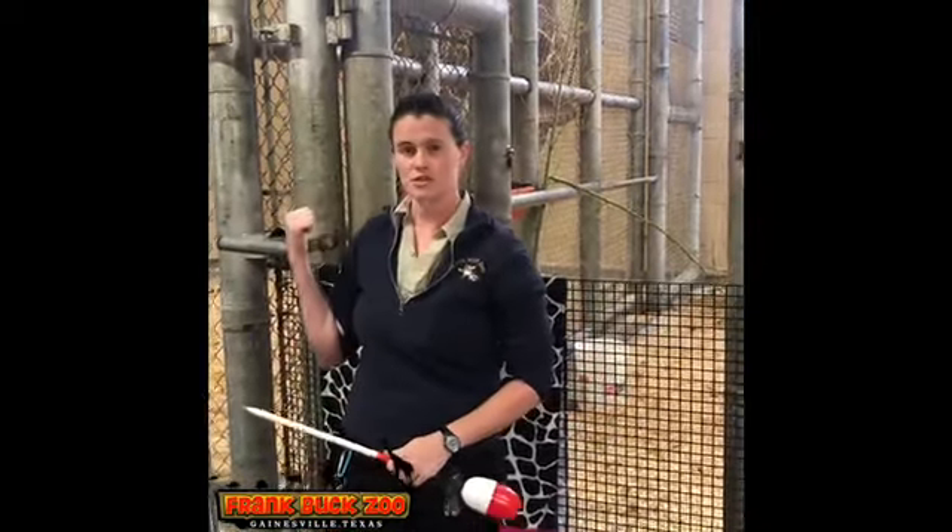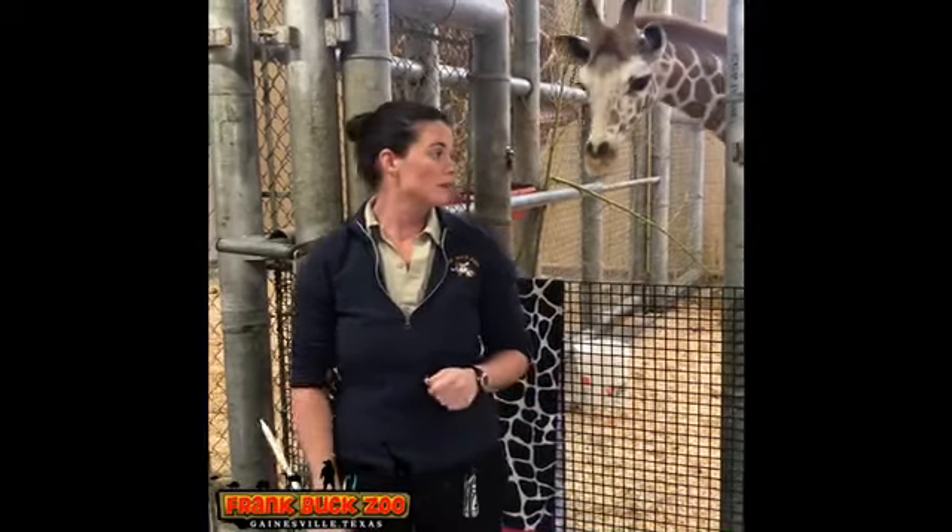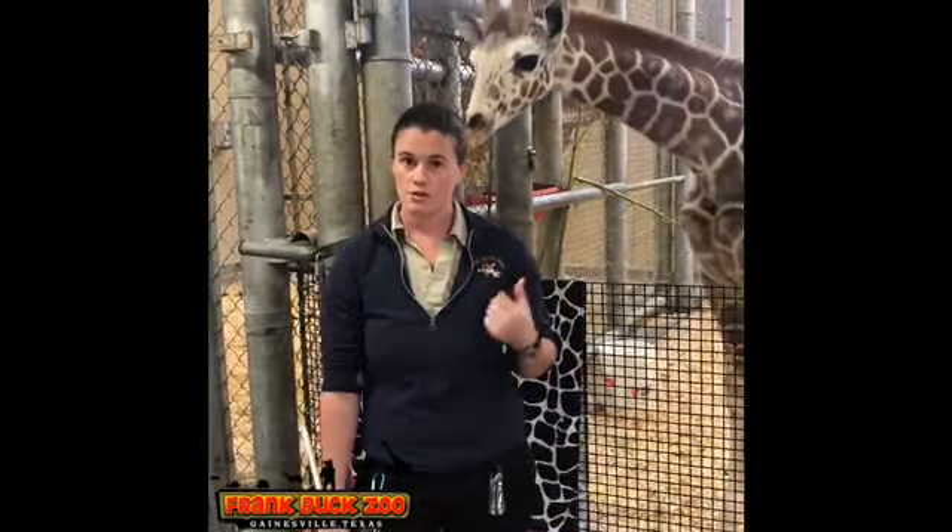And on my right we have our six-year-old male, Jeffrey. Today we're going to be doing a little bit of target training with our calf, Missouri.